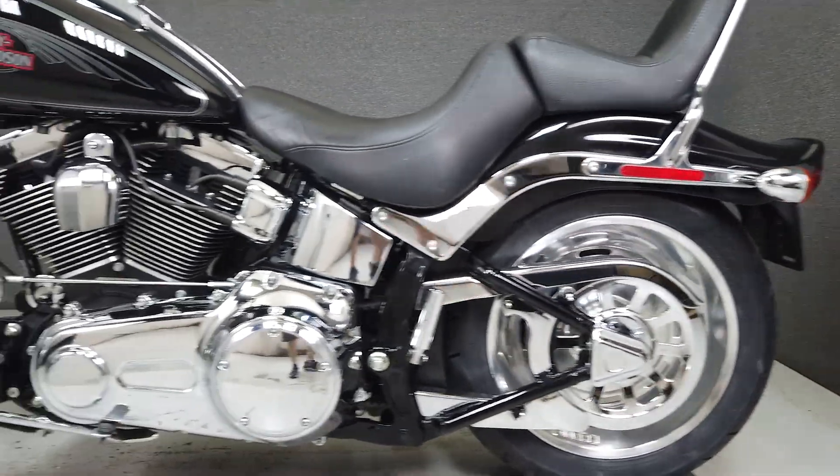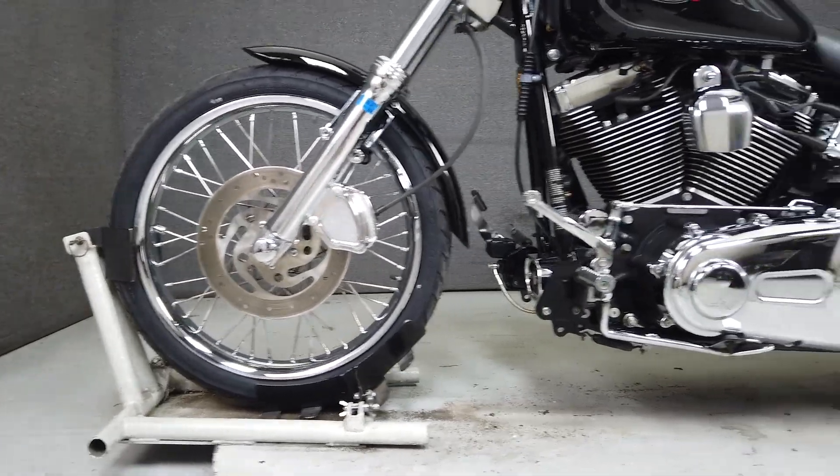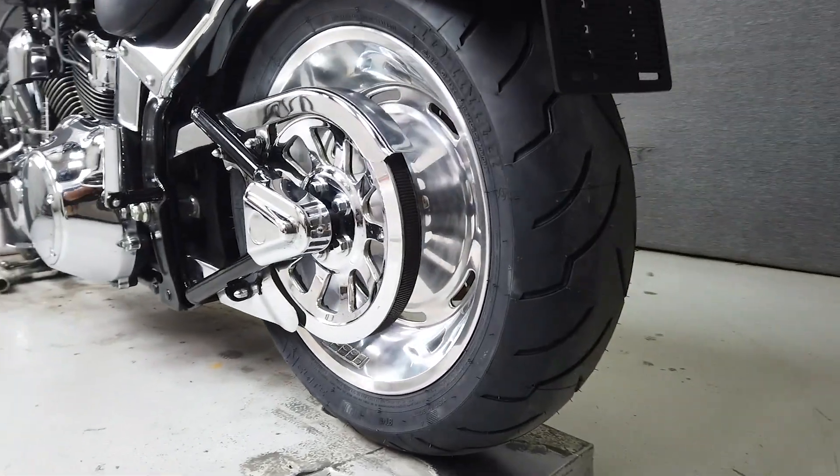Powered by a reputed 96 cubic inch V-twin motor, the Softail Custom puts out 86 foot-pounds of torque through a 6-speed transmission. It weighs in at 672 pounds and has a lower seat height of 28 inches.